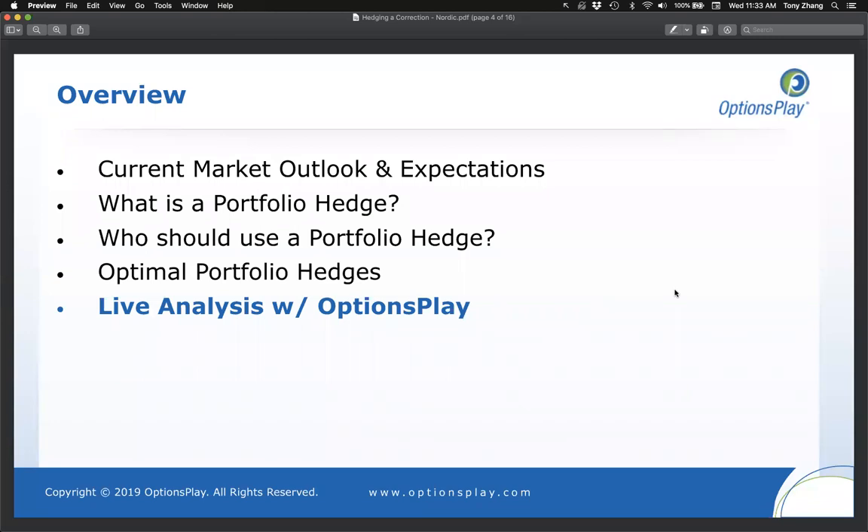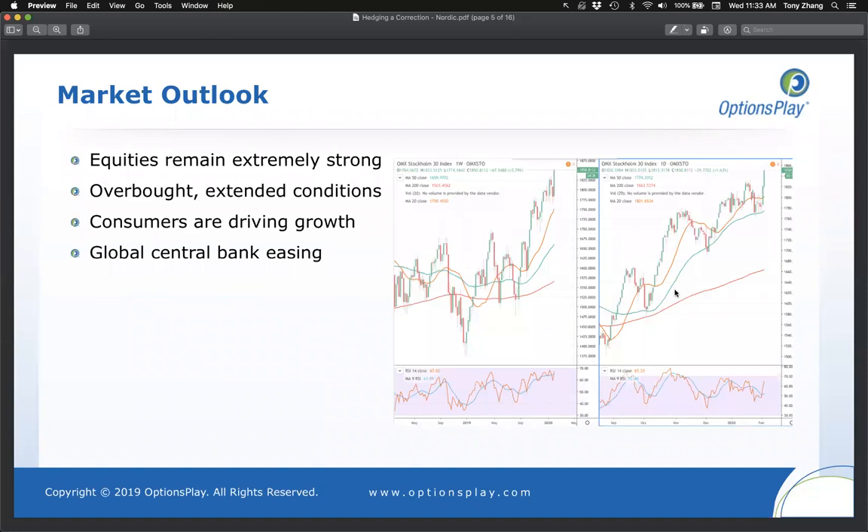On the left I have a weekly chart of the Stockholm 30 index; on the right, a daily chart. Both show a very clear uptrend and just today made a new all-time high on both timeframes. The RSI on the weekly chart is just around the 70 level — near overbought — same on the daily. I don't think a pullback is imminent; there could be more room to the upside.